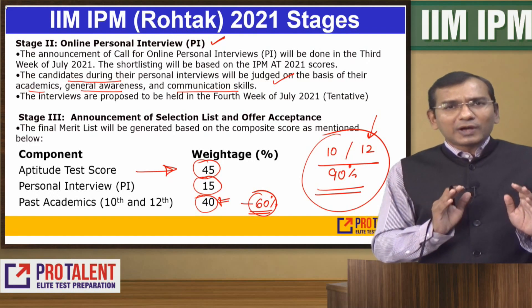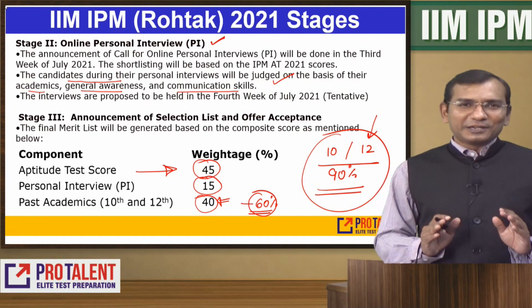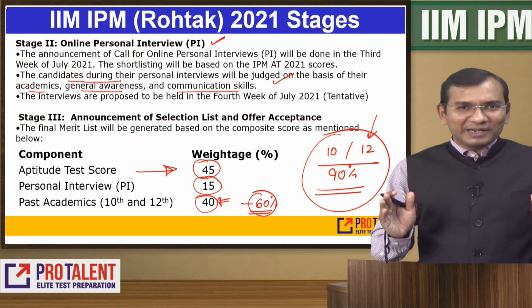This is the complete information about IIM IPM Rohtak. Please get complete information and fill the form according to your requirement.